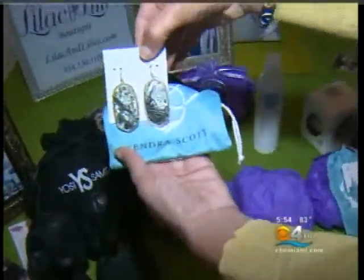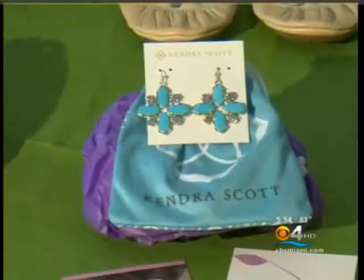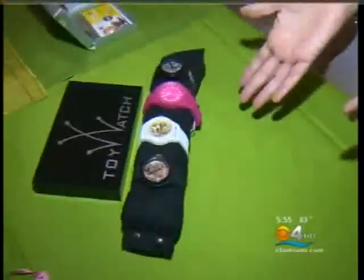These gorgeous earrings are by Kendra Scott — one of my favorite designers. You're going to see these on a lot of celebrities in Us Weekly and People magazine. A lot of celebrity moms are even wearing these: Tina Fey, Giuliana Rancic, Sofia Vergara. They're made from abalone and range from $60 to $85.